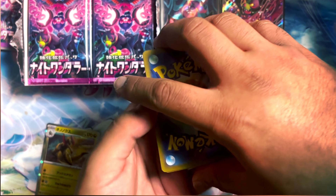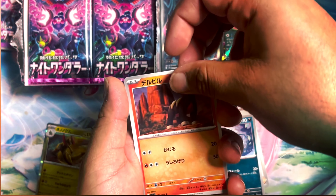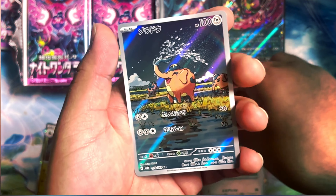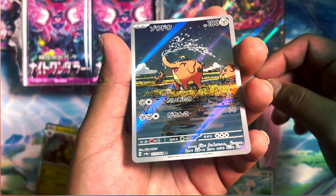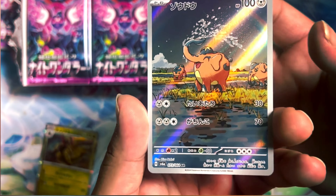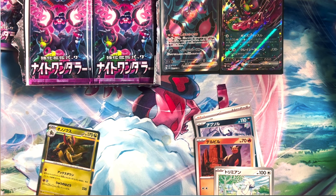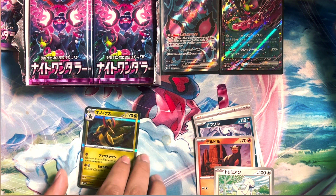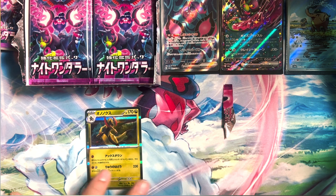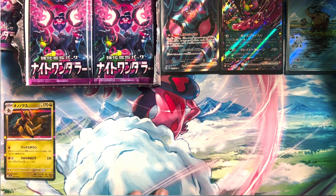Alright, let's see what we pull here. We have a trainer — nice. Is that three hits in a row? I'm going to sleeve this one — it looks really nice, very pretty art. Is there a difference between the artwork of the Japanese and American versions? No — the artwork on the full arts and cards we're seeing here are pretty much going to be the same as the English release.